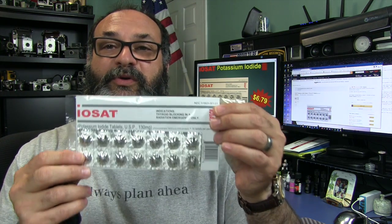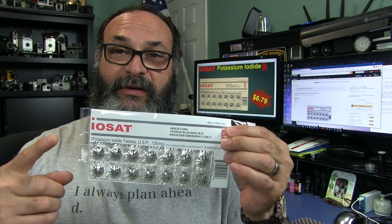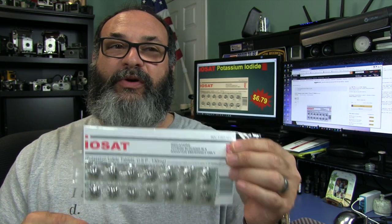What this pill does is saturate your thyroid gland with good, relatively safe iodine, and it will keep it from absorbing the radioactive iodine. It's that simple — it's like filling up a cup of water so no more dirty water can get into it.